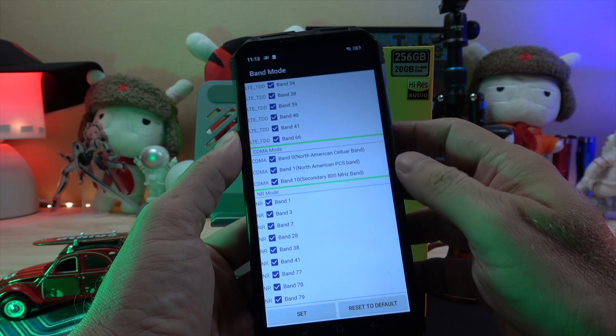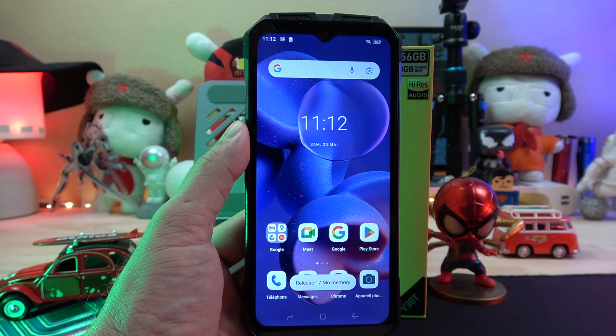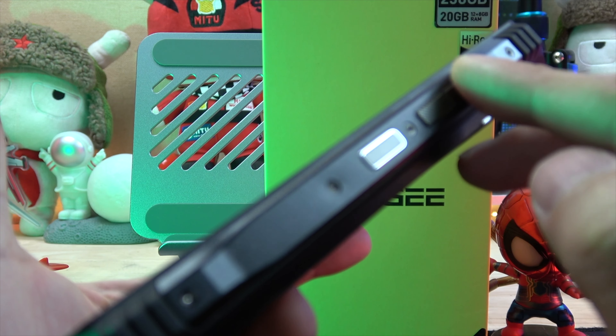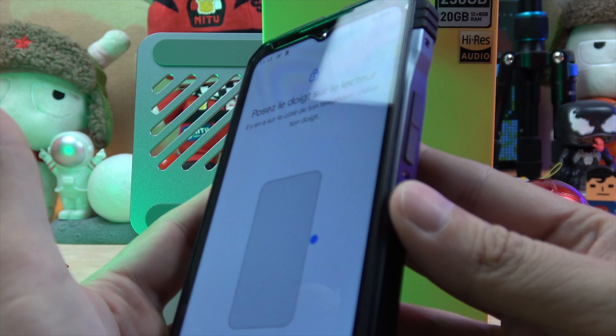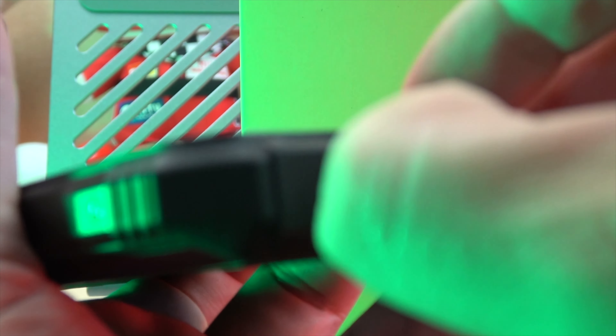The V30T supports 2G, 3G, 4G, and 5G networks on both SIM cards. There's also a customizable button beneath the SIM slot. On the right side, we have the volume buttons and the power button, which doubles as a Touch ID fingerprint scanner. The top is bare while the bottom has a hatch that reveals the USB-C port.